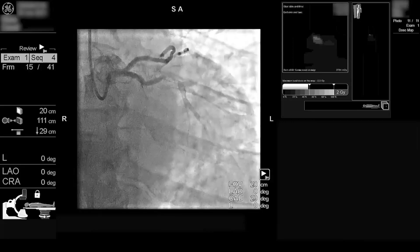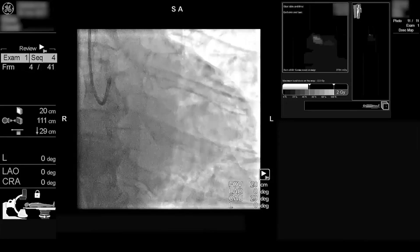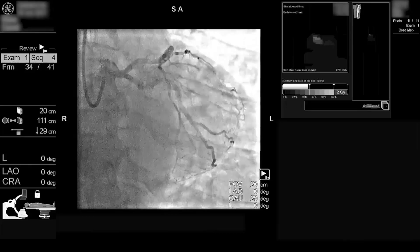In our cath lab here in NHS Highland, we have an active and keen interest in limiting radiation dose both to patients and to staff. We are looking to integrate the dose map information into our audit process.